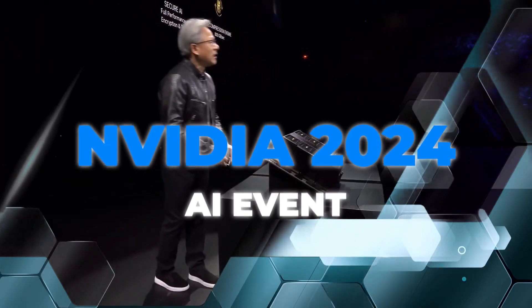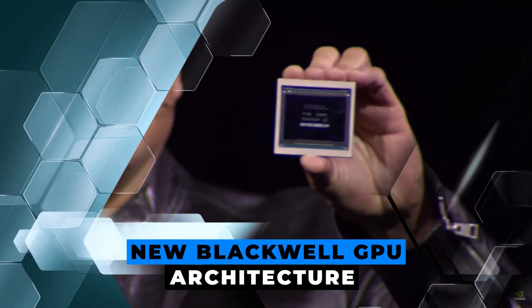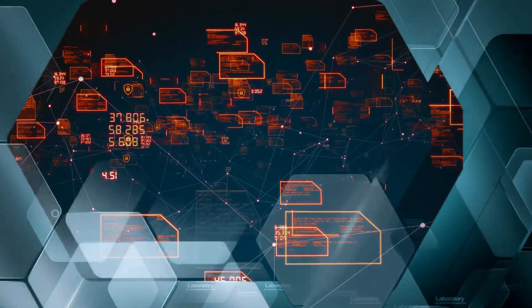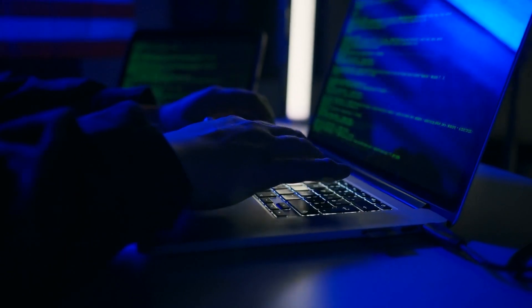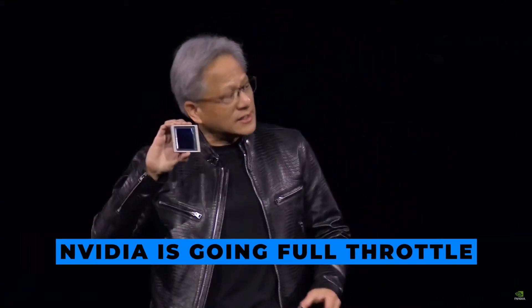In this video, we're going to break down all the major reveals in about 10 minutes — from their new Blackwell GPU architecture designed for large language models, to insane exascale AI systems, software deployment models, robotic breakthroughs, and real-world generative AI use cases being deployed today. Nvidia is going full throttle on making the machinery that will power the AI era. So let's dive into the details.